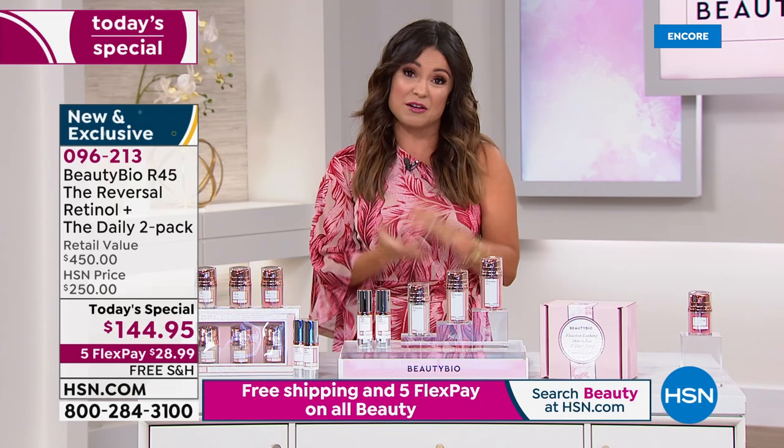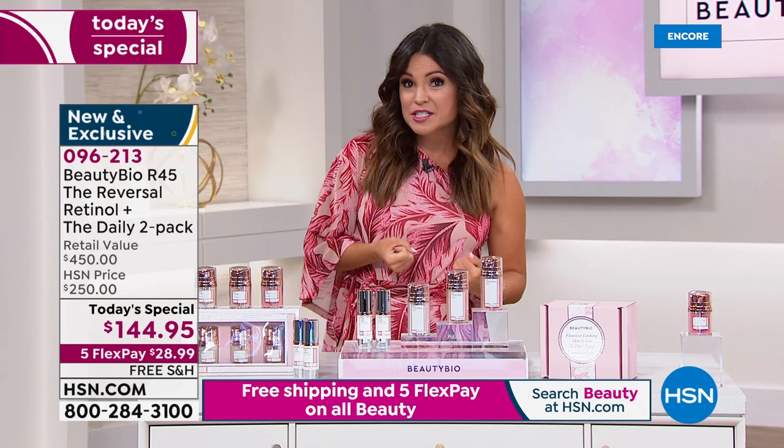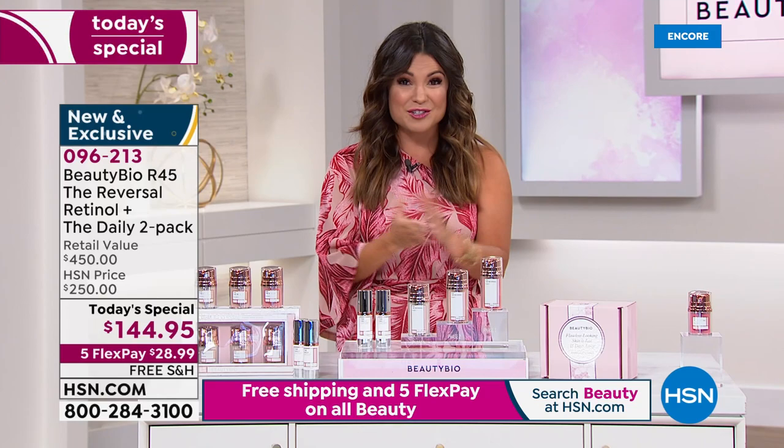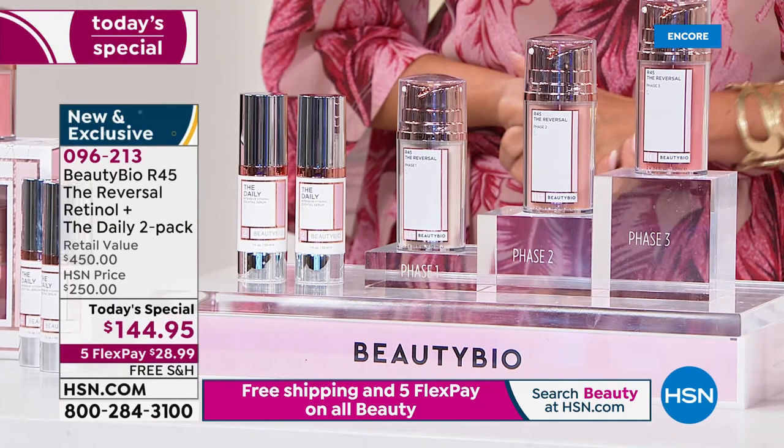There is literally nothing to lose here except for the look of your lines, your wrinkles, your pores, maybe the texture of your skin. We know retinol is that holy grail ingredient, but for a lot of us it's either too harsh, costs too much, or doesn't do enough. You've got to get the levels right. That is where Jamie O'Banion and her father Dr. Terry James had this breakthrough by doing it in a phased system — two weeks, two weeks, two weeks — better looking skin. We're going to welcome in the founder and CEO of Beauty Bio, Jamie.